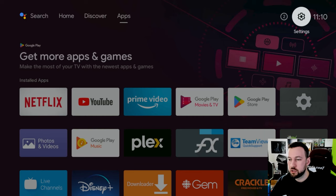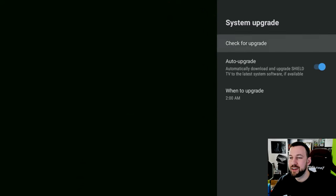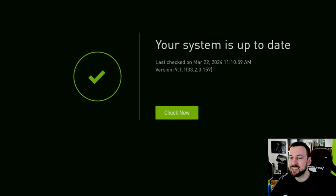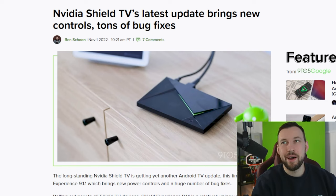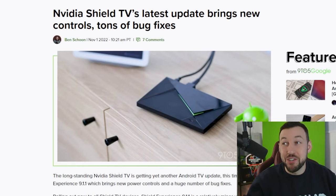On my Nvidia Shield that I've had for almost five years, if we go to Device Preferences, then About, and look at System Upgrade, you'll notice the last time there was an update. It was last checked on March 2nd. Shield Experience 9.1.1 was actually released at the end of 2022. That means we went all of 2023 without seeing a system experience upgrade, and that usually only means one thing. It's been over a year since I've been able to give any videos on what's going on with the Nvidia Shield.